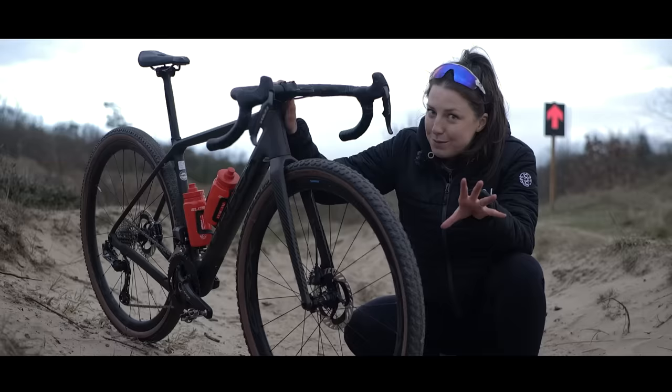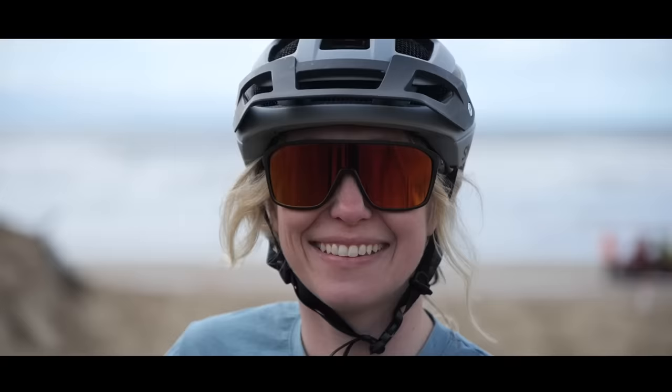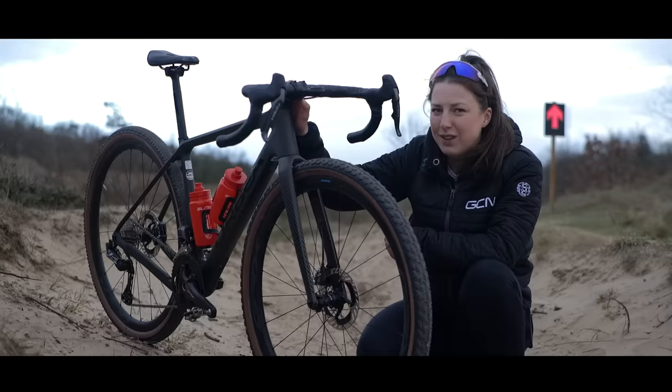I'm no mountain bike expert. I've dragged along Anna from GMBN Tech to a beach race in Wales. Yes, you heard it right — a beach race. We are going to be battling it out, quite literally, at Battle on the Beach, Pembrey, to see which bike comes out on top.